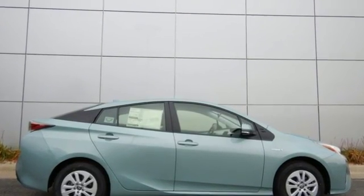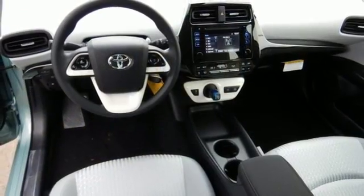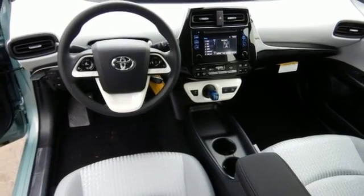Everything it does dramatically, it also does with purpose. Its smart styling is engineered to cheat the wind. The body is tighter for a more pleasing ride and improved maneuvering and stopping.